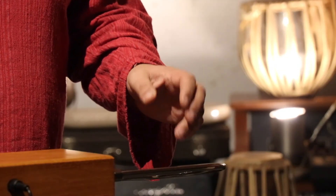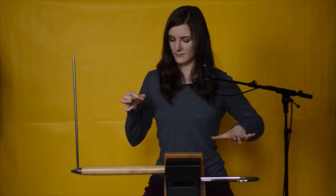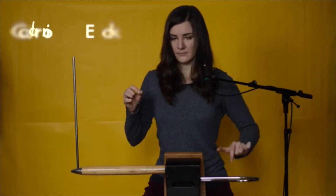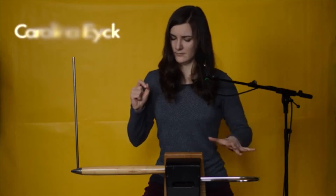I watched some online videos. But then two summers ago, I went to France and I took lessons from probably the premier theremin player in the world right now, Carolina Eich.